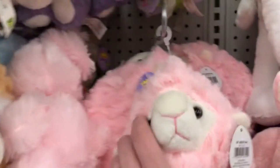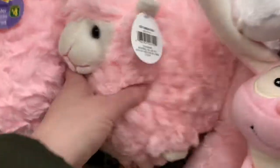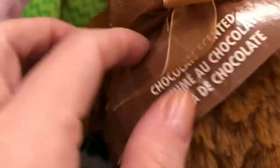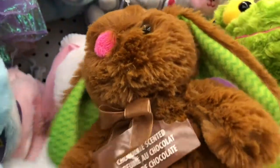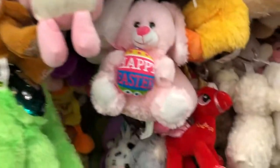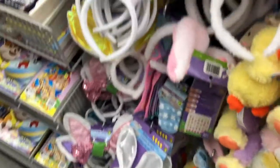We're going to start off with all the cute little stuffies. So many cute little stuffed bunnies in different colors — Happy Easter, super cute. And whoa, how about this guy? Chocolate scented. Very cool, but I was not going to stick my face in that for safety reasons. I don't know how many other people have put their faces or smelled that bunny.